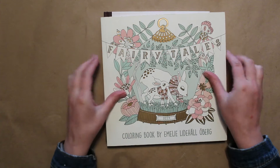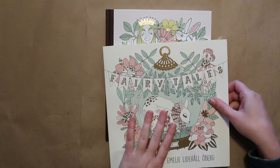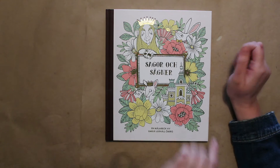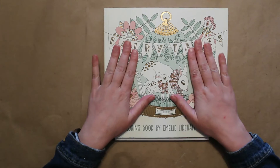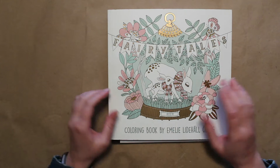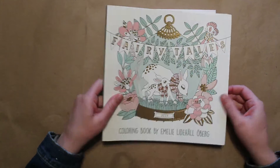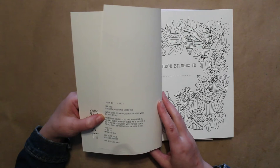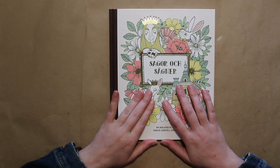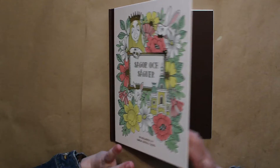Let's talk about these cute books by Emily Lynn Hall Oberg, a Swedish coloring book artist. She's got two books — this one's called Fairy Tales, and then Sagor och Sägnar. I'm not Swedish. These two books are so cute and I haven't colored much in them — I should color more. They're published in Sweden, this one in 2016, found on Amazon, and this one in 2017.